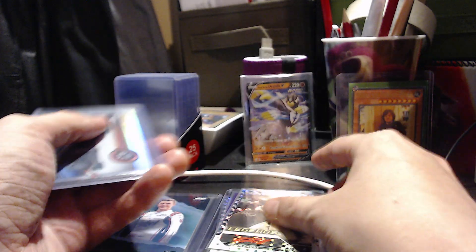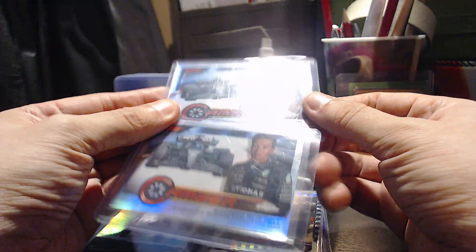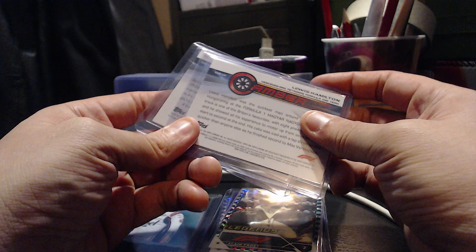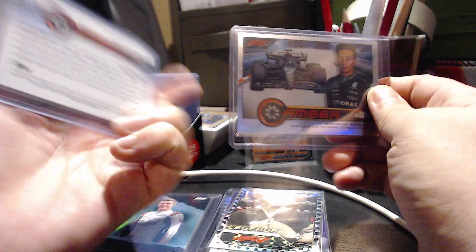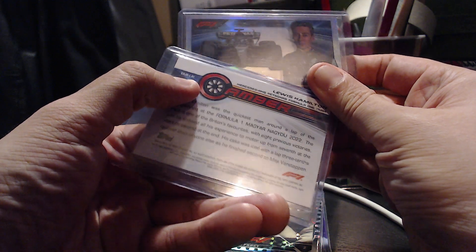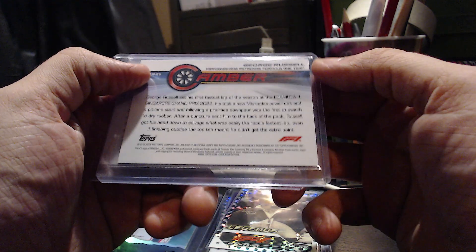I got these Hamilton and Russell cards just because they were cheap — I don't personally like them, but they'll be good to sell off or put together as a package. Apparently these Cambur cards have different poses for the drivers — it even says here 'LH1' for Lewis Hamilton, so maybe there are a few variations of that. The George Russell one just says 'GR'. I'm sure some Mercedes fan will like these.